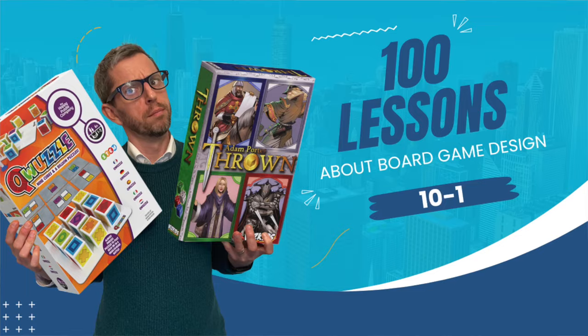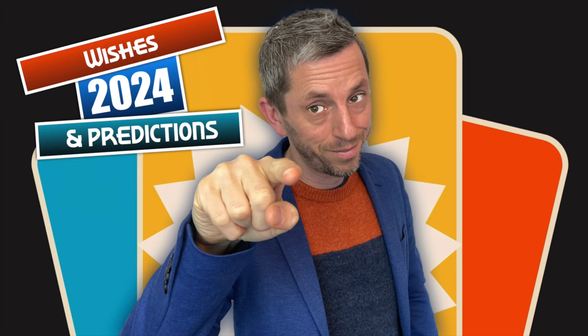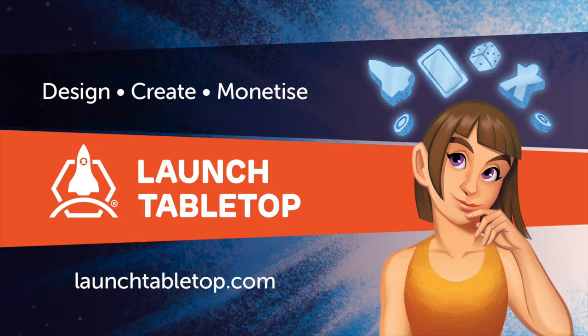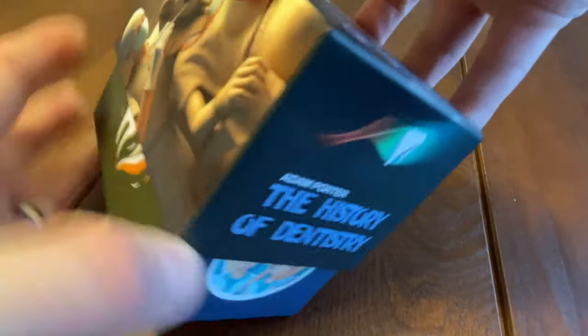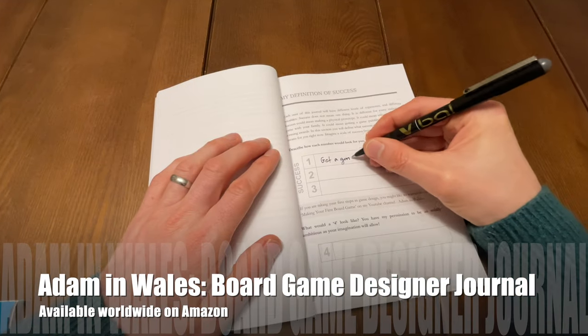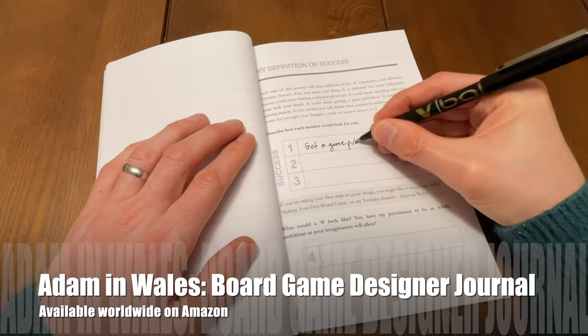If you're a regular viewer of my channel, you may have noticed I gave myself a bit of a break in January after producing 12 videos in December. I needed it. But I didn't sit back during that month off — I got creative. You've already seen some of the fruits of this labour. A couple of weeks ago I showed you my educational card game for dental training, produced using print-on-demand service Launch Lab, who also sponsored this video. And last week I introduced you to my board game designer journal, which is now on sale on Amazon. But this particular project, Dino West, was a real geek out.